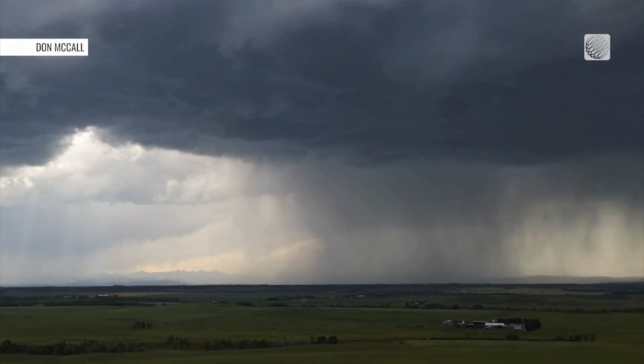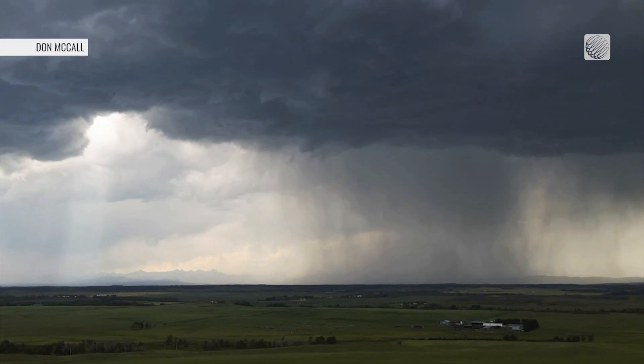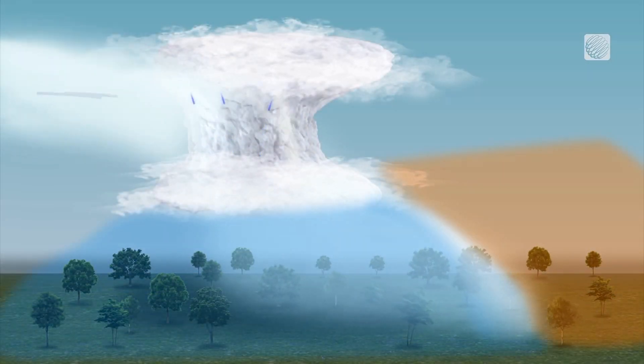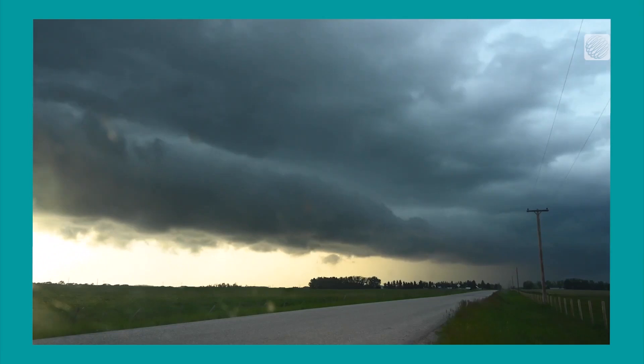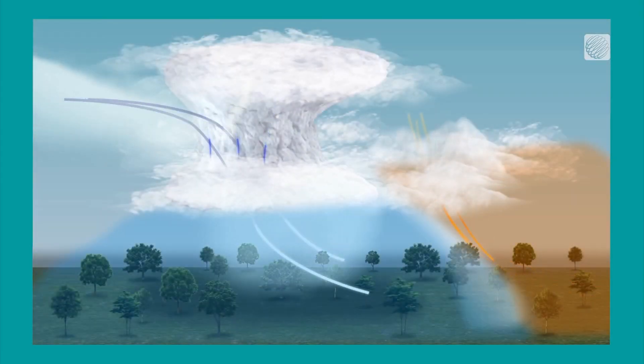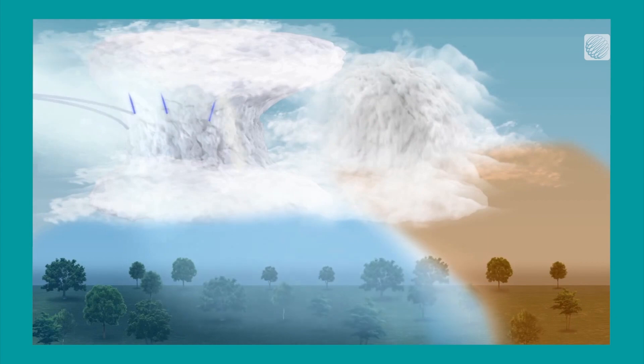Every thunderstorm creates an outflow boundary. This is when cold air sinks from a thunderstorm's downdraft, spreading out as it hits the ground. But training thunderstorms develop along stationary boundaries, which are sparked by outflow winds acting like a mini cold front.